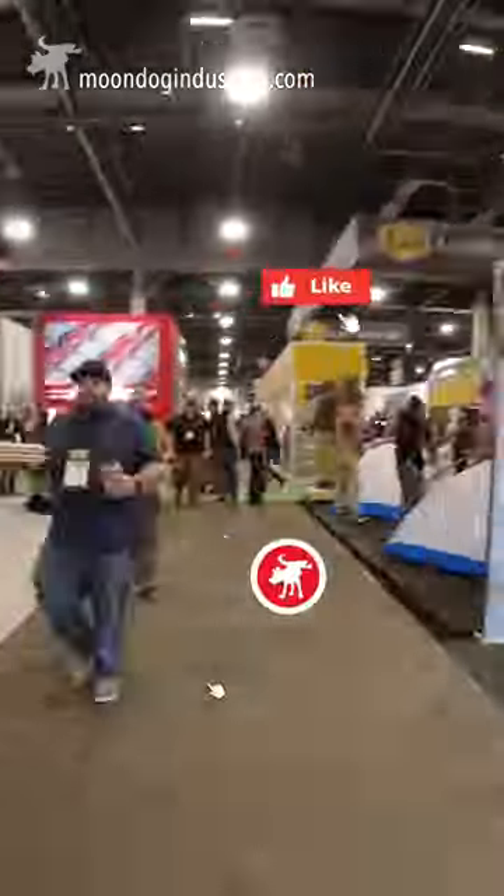Check out all of my SHOT Show videos. Subscribe to me on YouTube, follow me on TikTok. Moondog out.